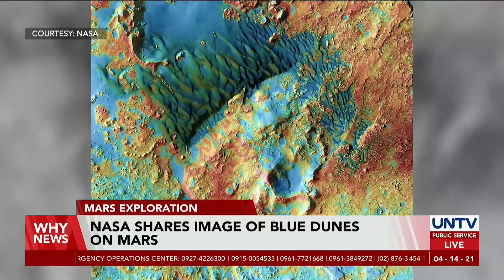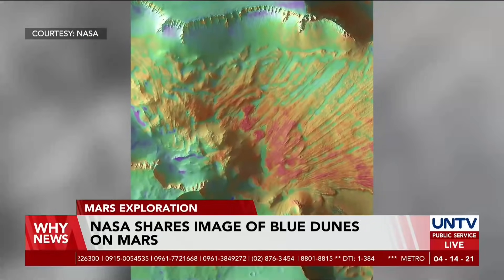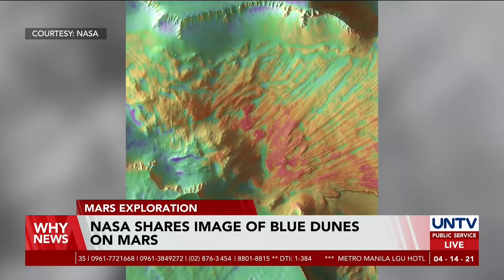The photo shows the Blue Dunes covering the red planet's northern polar cap, where the temperature can reach as low as negative 150 degrees Celsius.